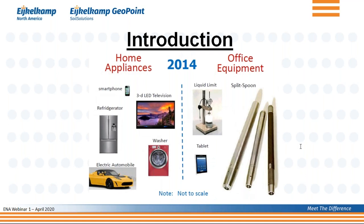And if you then go to his last slide — it says 2014, but I could have easily made it 2020 — you see that at home things have modernized: the smartphone, the electric automobile, the LED TV. On the right-hand side, we're now using tablets instead of a slide rule. But the split spoon is still there. As if nothing has changed, we're still using the split spoon in the SPT as the soil investigation method of choice, especially here in North America.